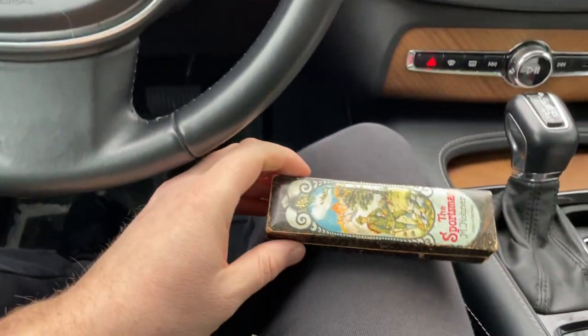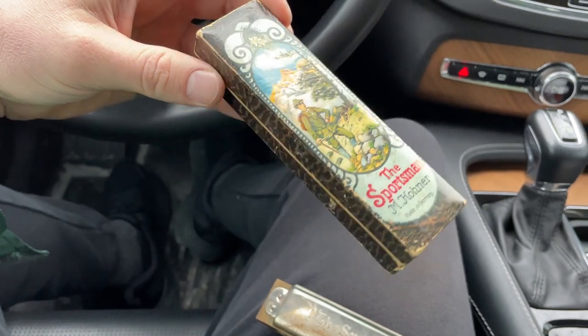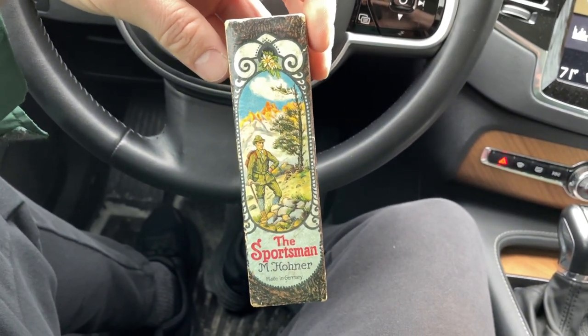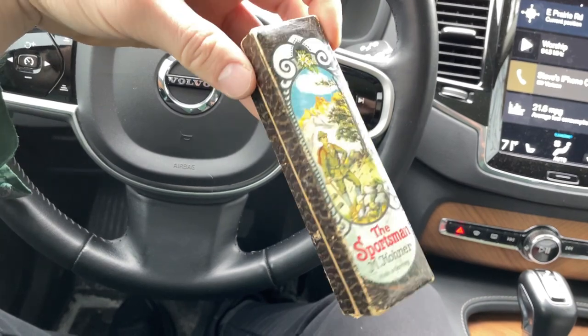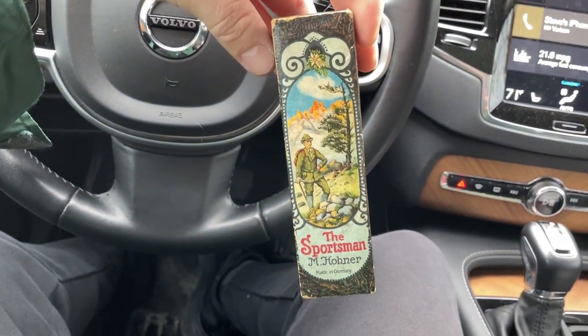What's going on, guys? So, I picked up this Sportsman Hohner made in Germany harmonica, and it's got a really good condition box. Look at that — there's a hiker with, like, an ice axe. Very cool graphic. I think that's like a really nice piece. Even if I wanted to keep it for myself, I think that would be a nice display piece for my hiking collection.